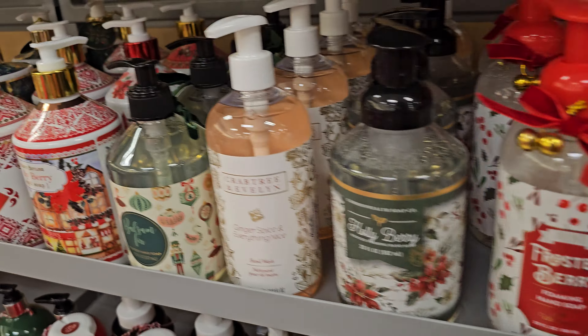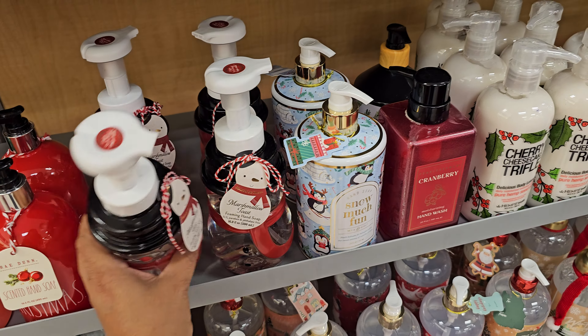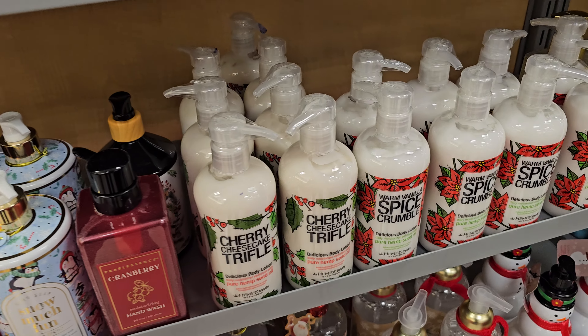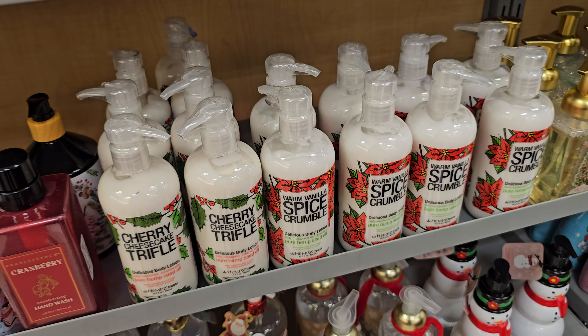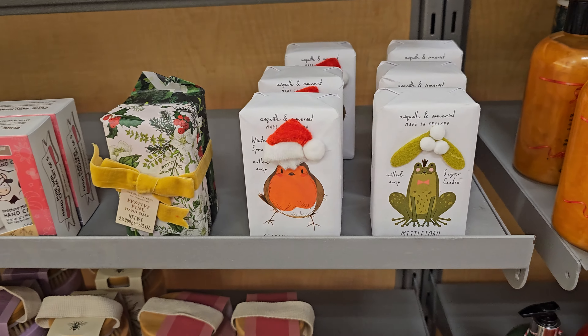Something smells good though, I don't know which one it is. Baking Season — oh this one's so cute. I wish it was glass though. I like this one, it was $5.99. Cherry Cheesecake Trifle. Do you smell something? Something smells good, like something was open. It might be the soap.